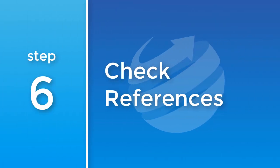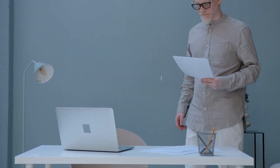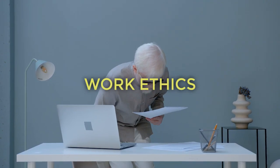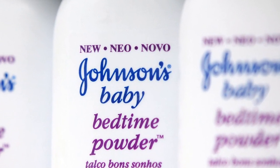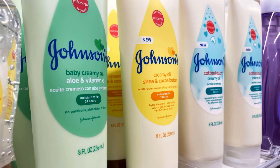6. Check references. Reference checks remain a crucial part of the recruitment process and a vital part of all recruitment strategies. They offer insight into a candidate's past performance and work ethics. A business like Johnson & Johnson, for example, uses detailed reference checks to verify the skills and experiences listed by candidates.